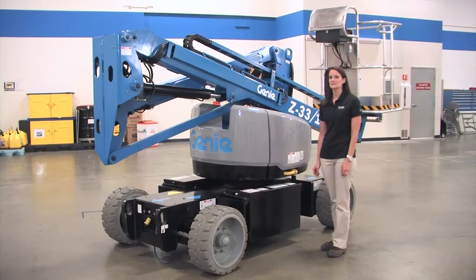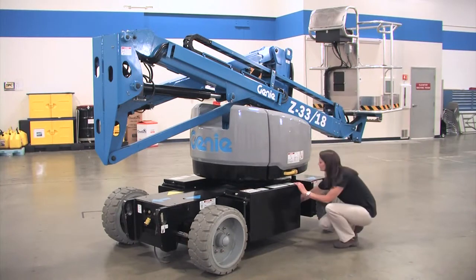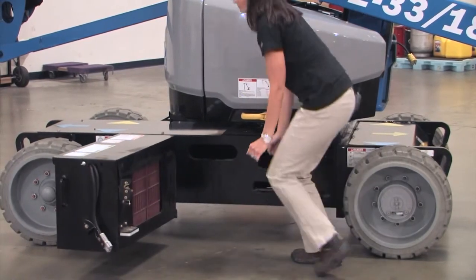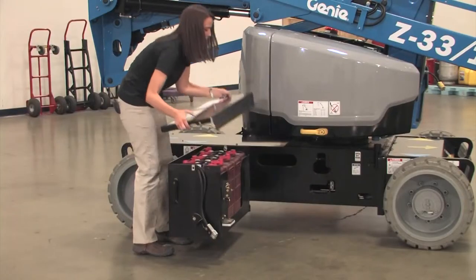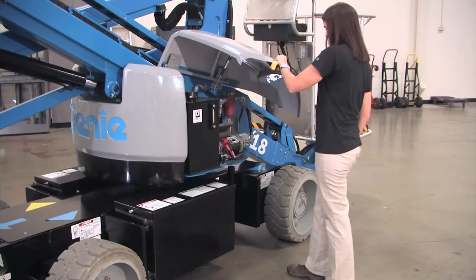At Genie, we focus on making our machines easy to service. We know they're only making money when they're working, so we designed them to be easy to service and get back on the job. The Z33 delivers on this with features like easy access swing-out battery trays on each side. Here you see the six volt batteries, just like you'll find on some of our other lifts. These panels provide access to all your electronic and hydraulic components.